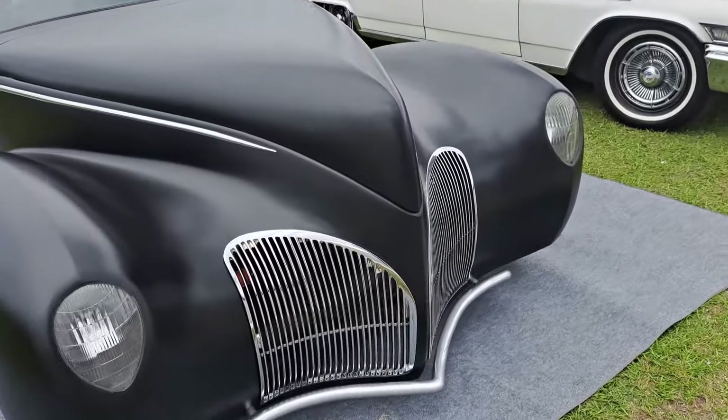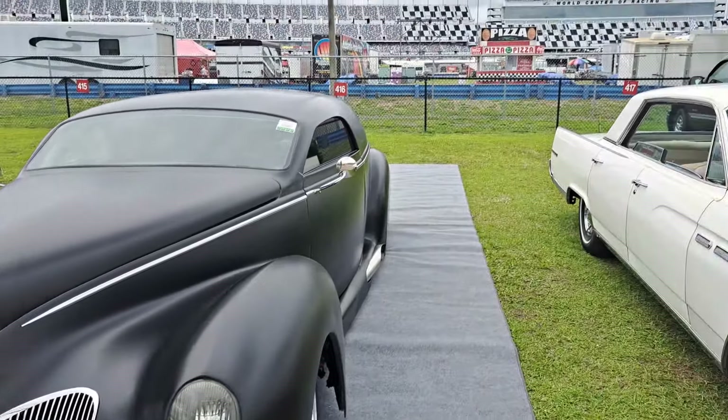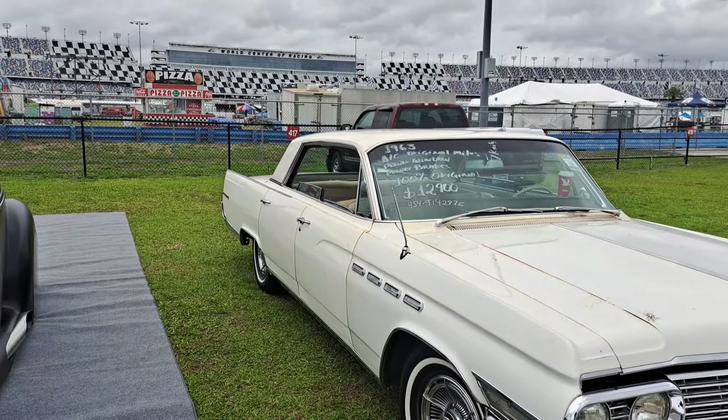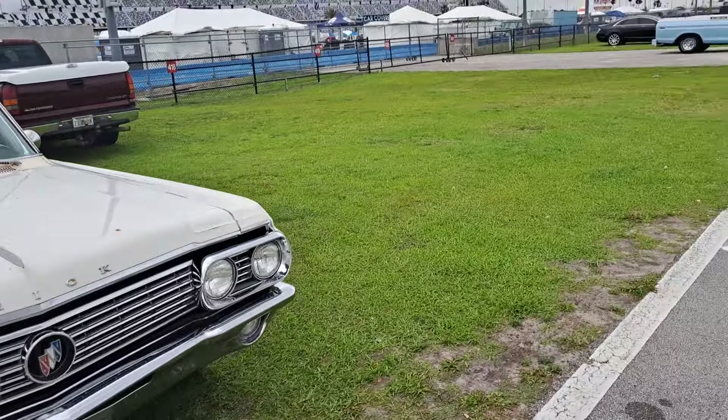We're working our way down the last area here. We'll scoot by some of these. Look at that custom car there — got a Lincoln Zephyr grille, looks like. Here's a 63 Buick — $12.9K on that one. Looks like a good survivor.